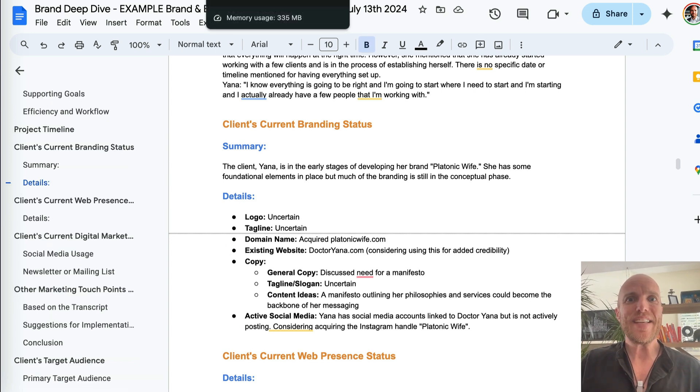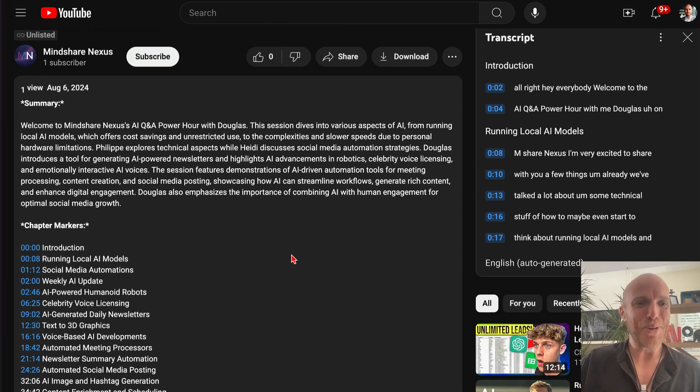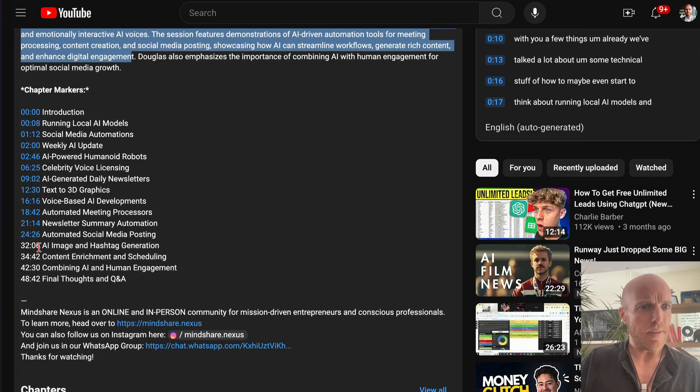Next, I have educational YouTube videos that I post, and I'm working with an educational platform that posts them unlisted to share with their members. What's amazing is we record in Zoom, press record, and as soon as you press stop the video uploads to the cloud and then gets uploaded to YouTube. That already saves some time, but there's more — it creates from the transcript a summary and chapter markers.